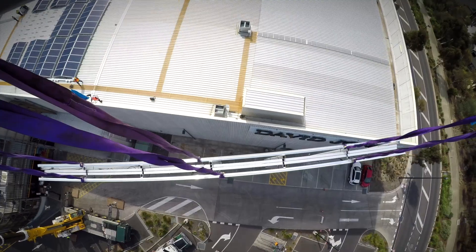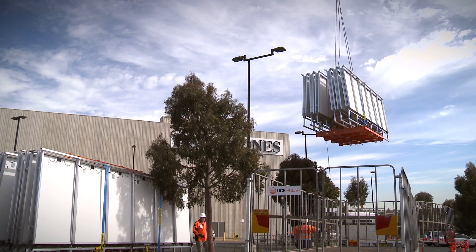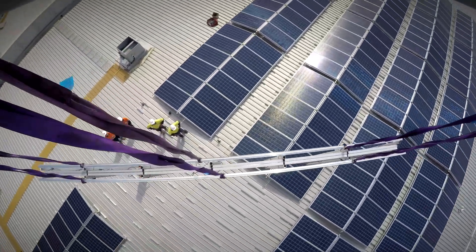SolarPod is a prefabricated rooftop solar solution. We assemble it in a warehouse under strict quality control, bring it on a truck, crane it onto the roof, and we've installed the panels in a day of work on site.